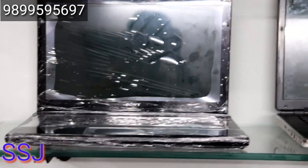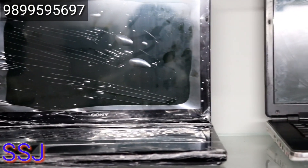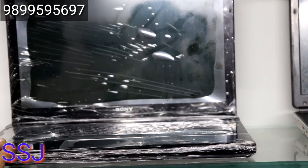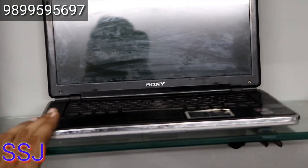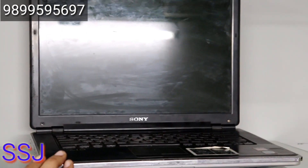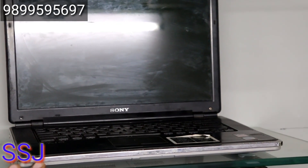Tell me about this one. This is a Sony, third generation. The price is 12,500 rupees with 4GB RAM and 500GB hard drive. Here is another Sony sample — 2GB RAM and 250GB hard drive — this one is 6,500 rupees.